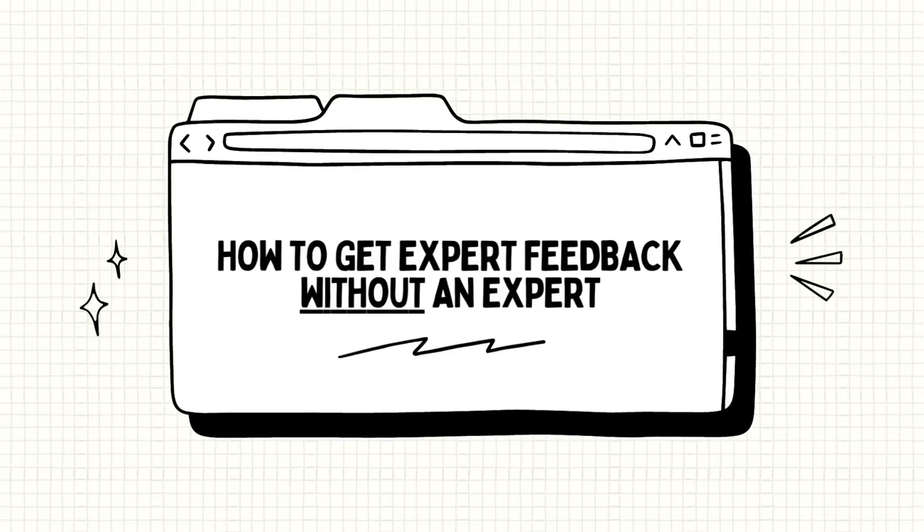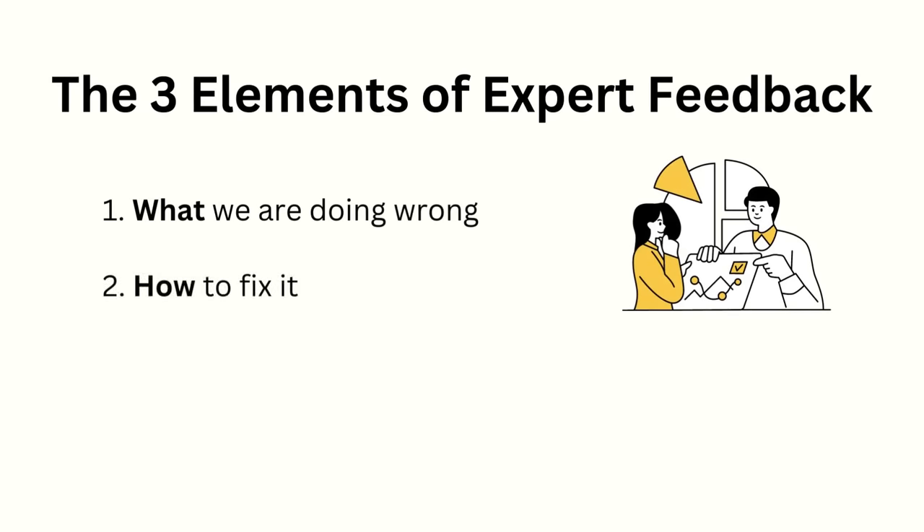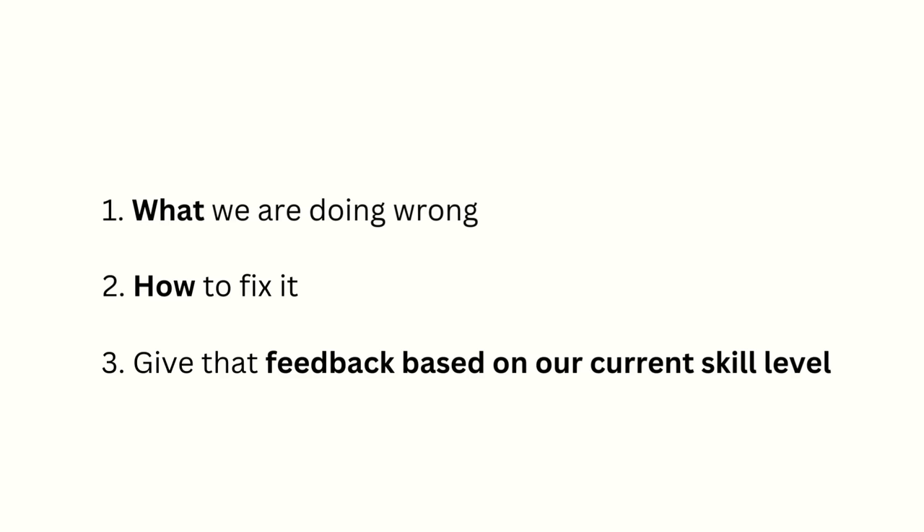So a teacher or mentor does three things for us: one, they tell us what we're doing wrong; two, how to fix it; and three, they give that feedback based on our current skill level. Which means that if we can set up how we learn to meet those three conditions, we can actually receive expert feedback without an expert. Let's see how we can meet each condition.